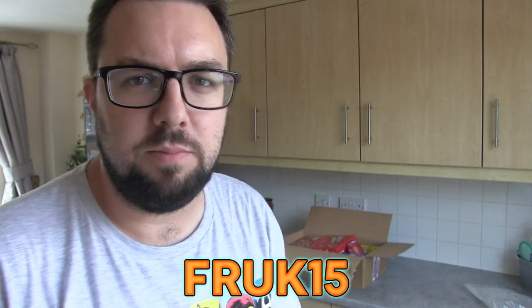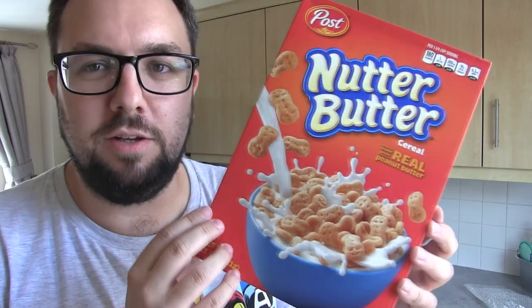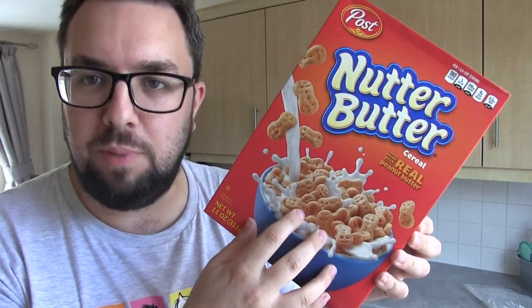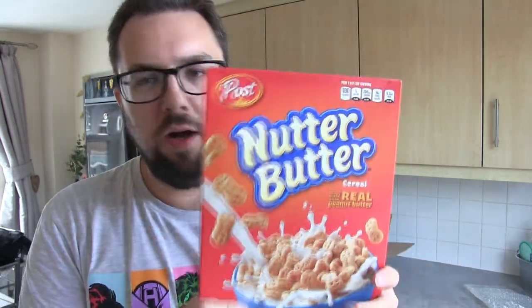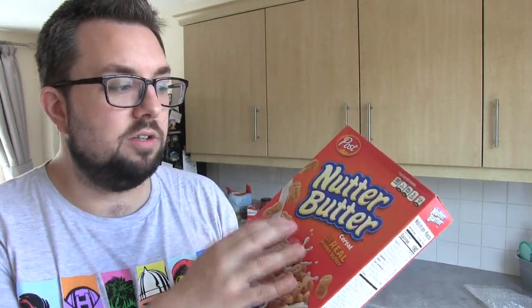Right, the Taste of the States haul has arrived! Use code FROCK15 for 15% off — and we did not pay for these products, so let's get into it. I am so excited for these. First up is Nutter Butter Cereal. Apparently these are even better than Reese's Puffs — Reese's Puffs is basically the best cereal ever made — and this is a peanut butter cookie cereal. Nutter Butters themselves are amazing, like a peanut butter flavoured sandwich cookie. We've also got Cherry Vanilla Coca-Cola — love cherry Coke, love vanilla Coke, so I think I'm just going to love this.